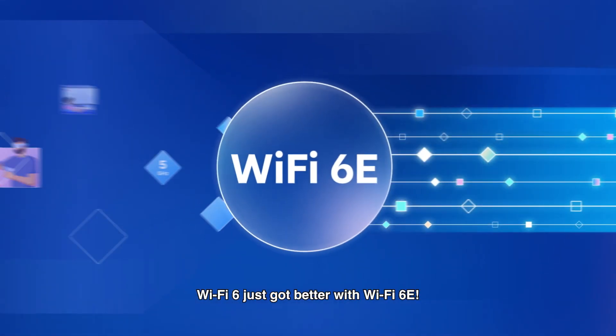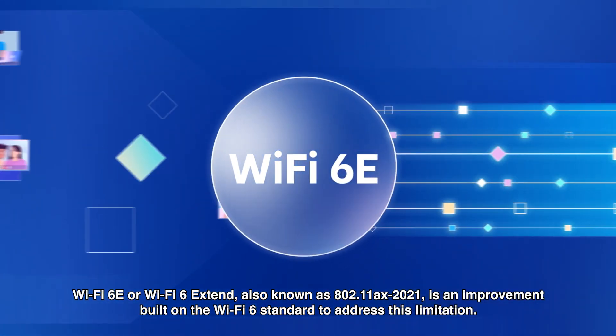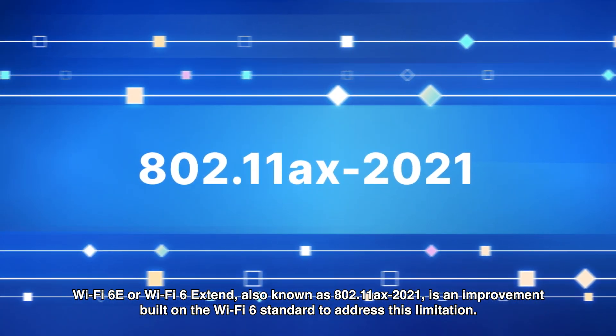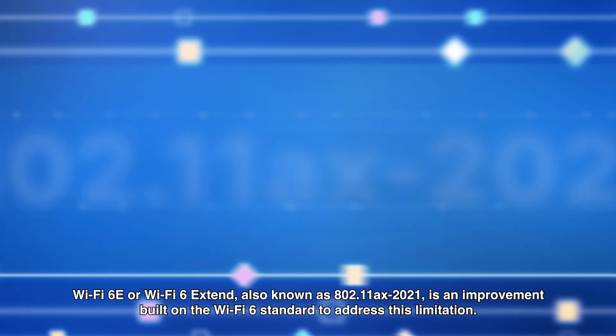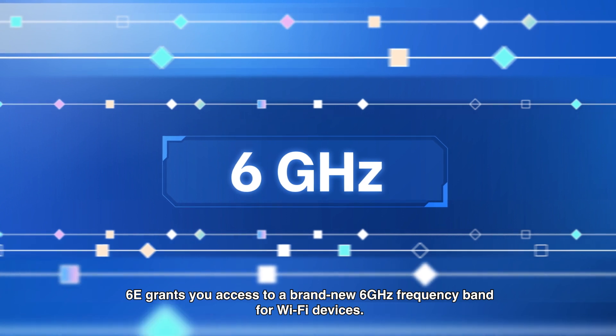Wi-Fi 6 just got better with Wi-Fi 6E. Wi-Fi 6E, or Wi-Fi 6 Extended, also known as 802.11ax 2021, is an improvement built on the Wi-Fi 6 standard to address this limitation. 6E grants you access to a brand new 6GHz frequency band for Wi-Fi devices.